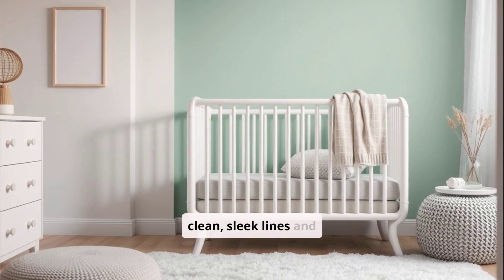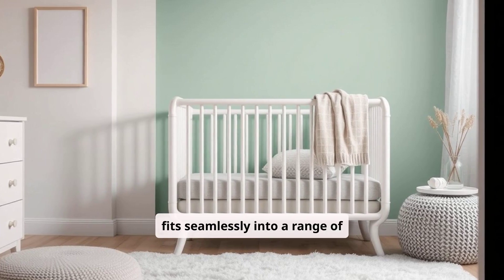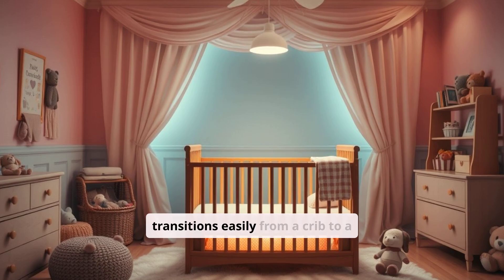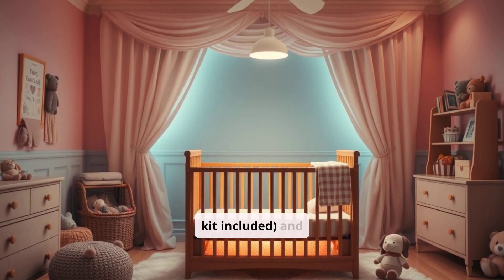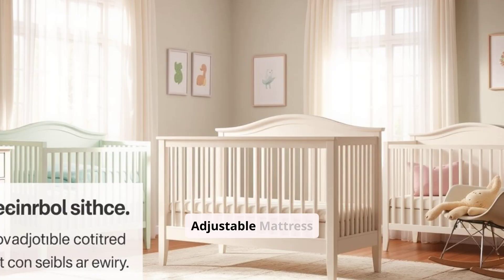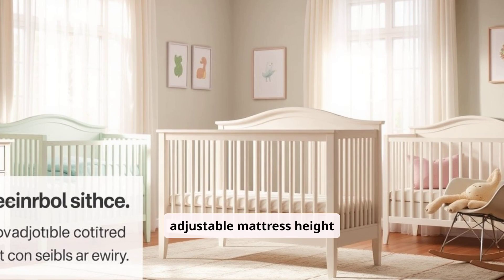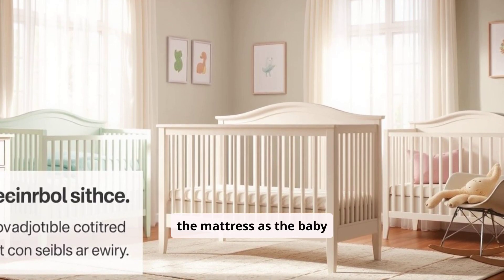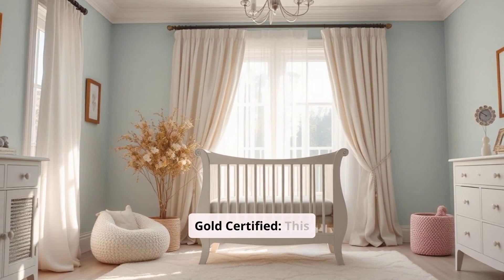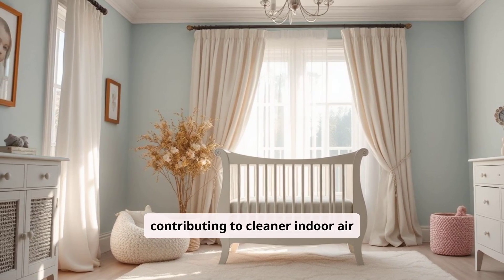Modern design: The clean, sleek lines and rounded spindles give the crib a contemporary look that fits seamlessly into a range of nursery themes. 3-in-1 Convertibility: The Hudson transitions easily from a crib to a toddler bed (conversion kit included) and daybed, ensuring it grows with your child and provides years of use. Adjustable Mattress Positions: The crib comes with four adjustable mattress height settings, allowing parents to lower the mattress as the baby grows and becomes more mobile. GreenGuard Gold Certified: This certification ensures that the crib meets stringent chemical emission standards, contributing to cleaner indoor air quality.